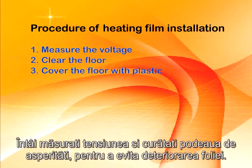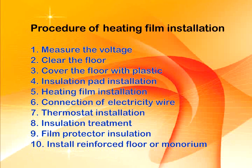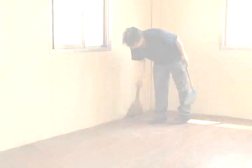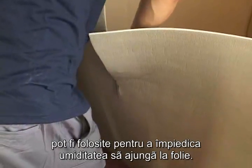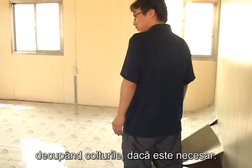First, measure the voltage and clear the floor to prevent scratches or damage to the film. If the floor is wet, such materials as plastic can be used to prevent the humidity. Fit the insulation pad according to the floor size and, if necessary, the corners.